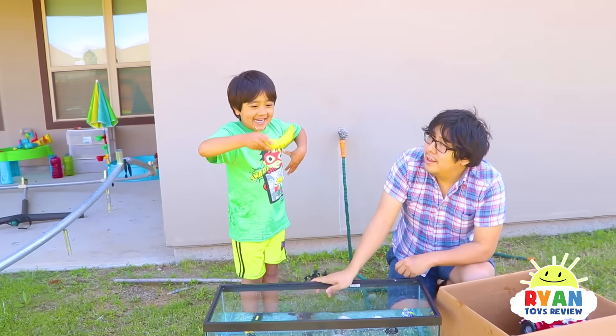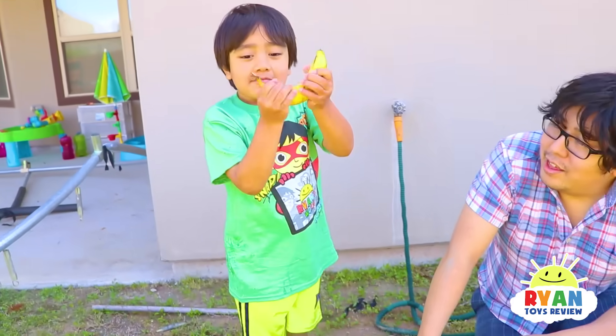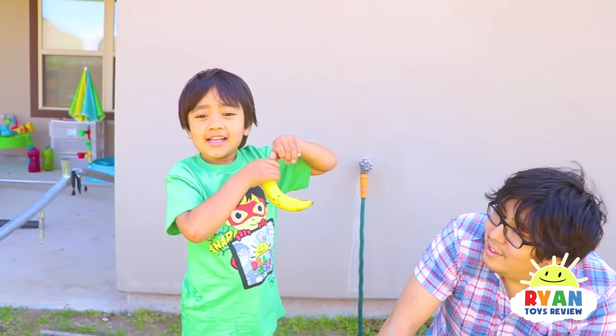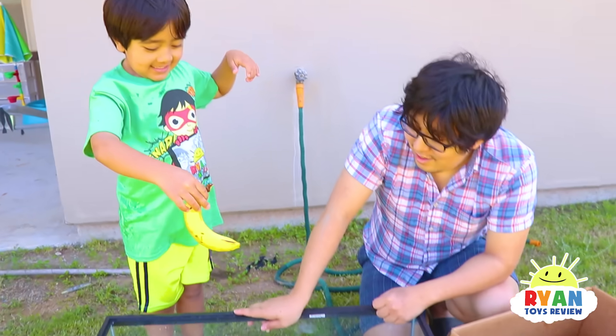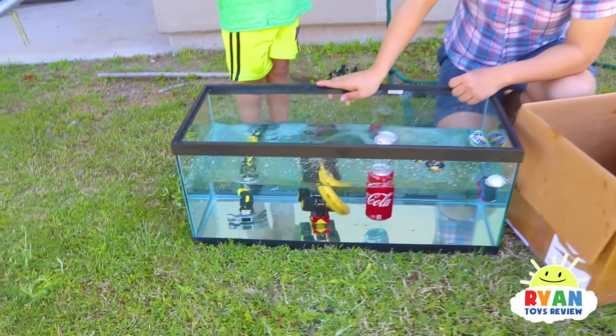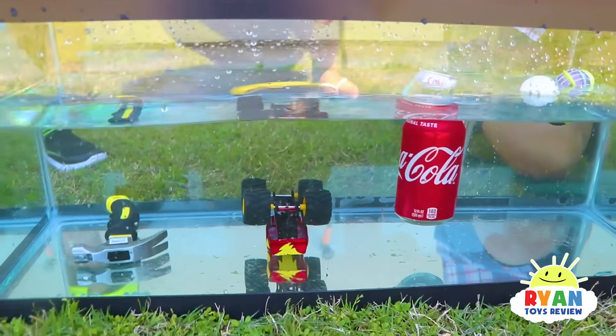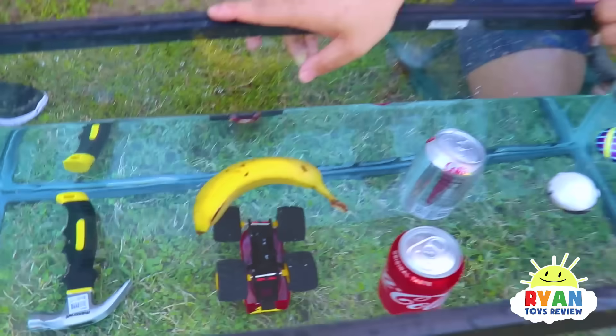I want some banana. Banana sink or float? I think it floats. More dense or less dense than water? Less dense. You guys both think it's going to float? Float! Banana is less dense than water — banana can swim!